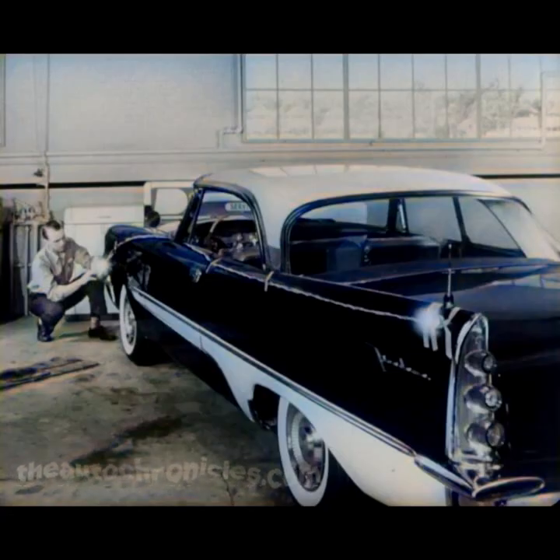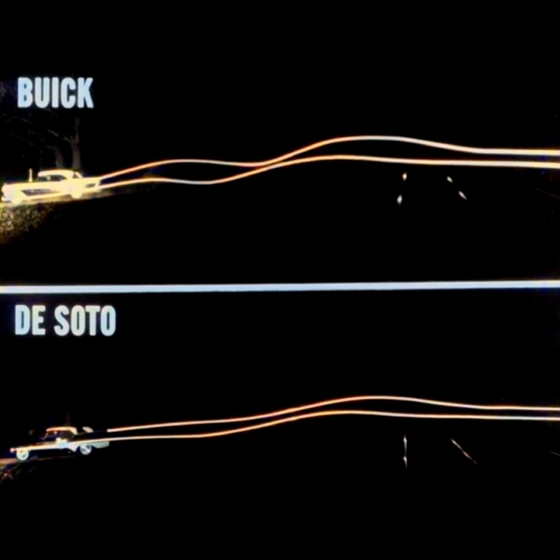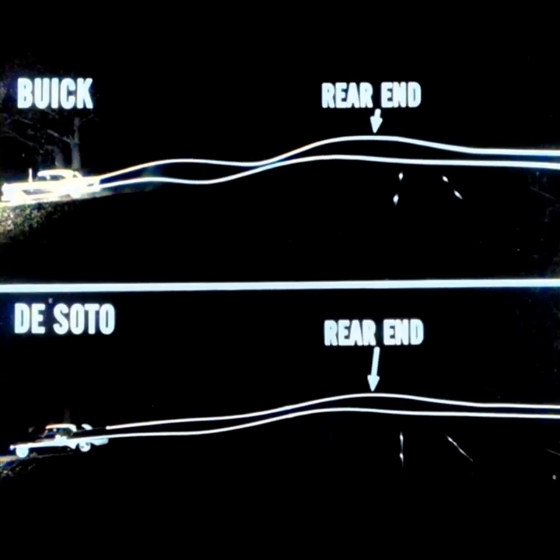We got a dramatic view of the test at night by attaching lights low on the front bumper and high on the rear fender of each car. Then we set up a camera and opened the lens. As the car moved, we got a picture of the light path. These night pictures show the streaks made by the lights as the cars crossed over the railroad tracks, both doing exactly 30 miles an hour. The bottom white line shows the action of the front end of each car — the smoother the line, the smoother the ride. The top white line shows the action of the rear end — again, the smoother the line, the better the ride.